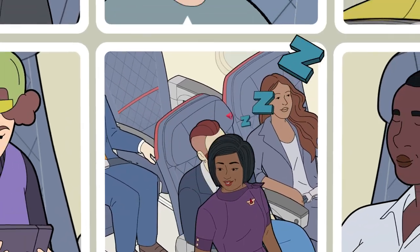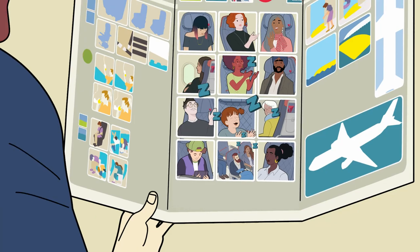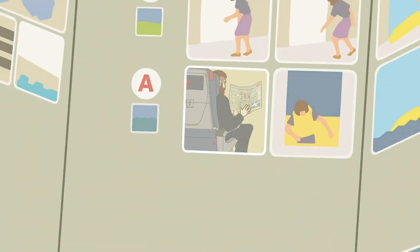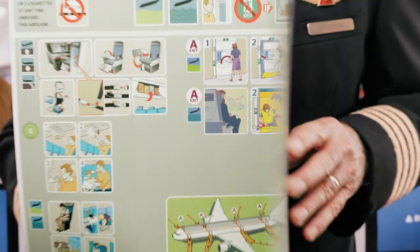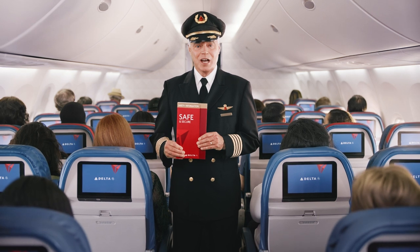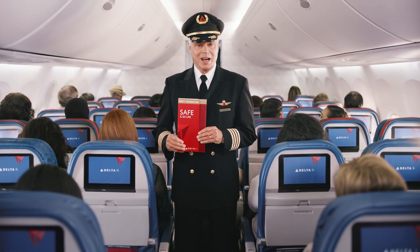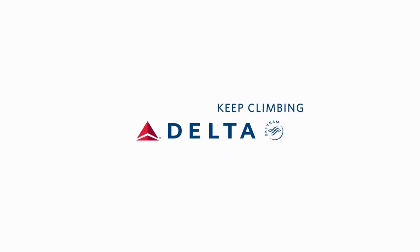As we come through the cabin for our final safety check, please let us know if you need anything before we take off. And finally, now would be a good time for everyone to review the safety information card, which is in your seat pocket. On behalf of everyone at Delta, thank you for paying attention. Now as we get ready for takeoff, please sit back, settle in, and have a wonderful flight.